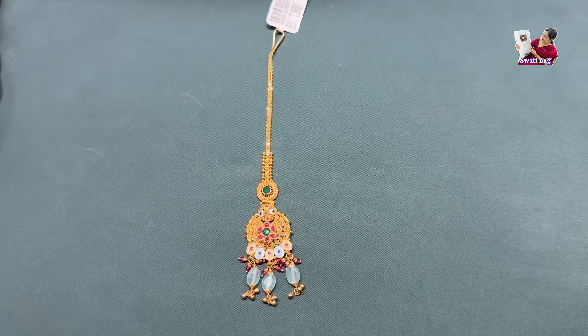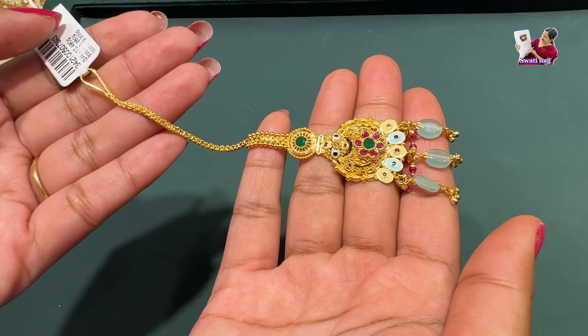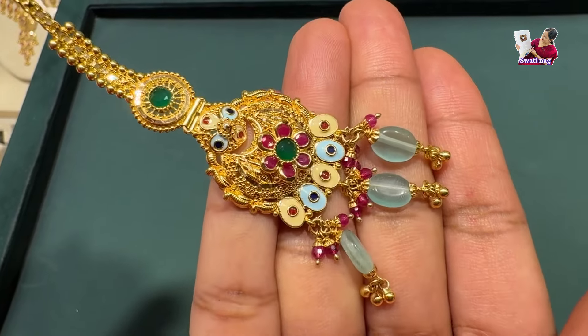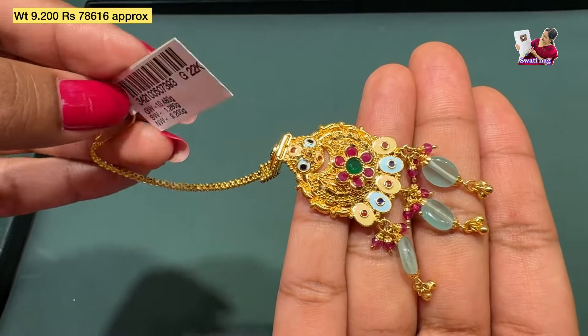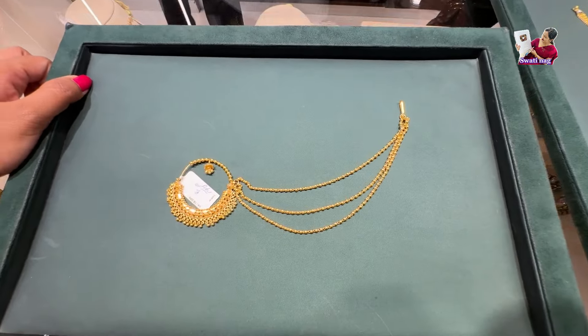You can see the earring — it's a matching piece, which is cute. It's a yellow gold finish. It's a whole jewelry piece — the stone weight is 9.2 grams and 78,000. You can see the final price.